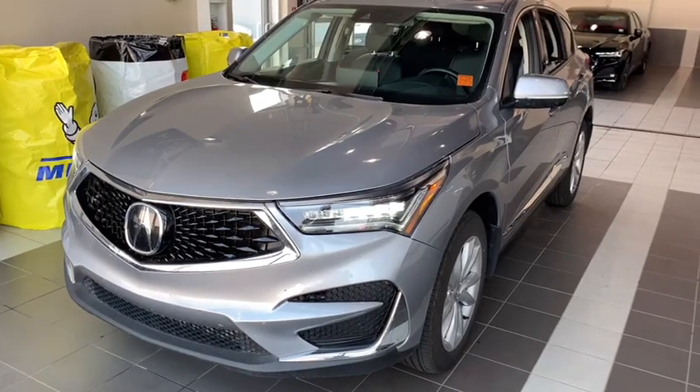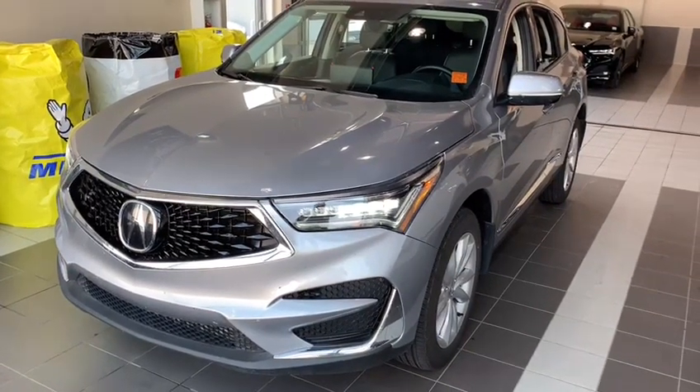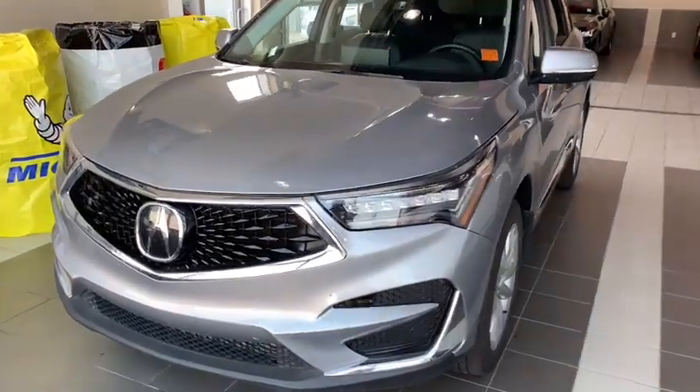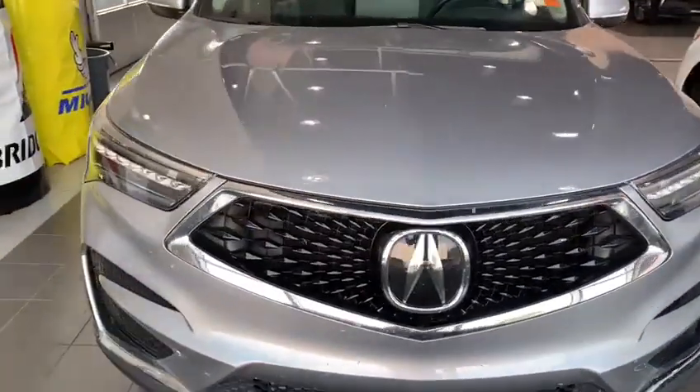Good morning, this is Adam with Selfie Acura. Thank you so much for your inquiry on the 2021 Acura RDX Tech. I'm just going to make a quick video highlighting some cool extra features and interior features.